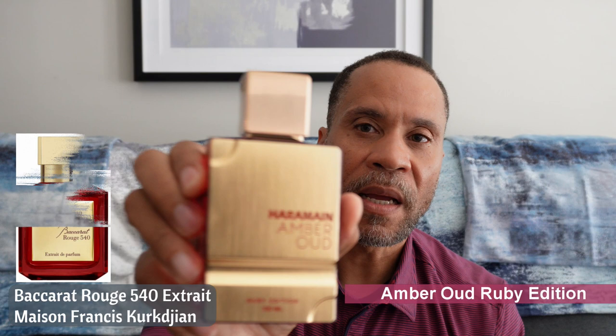The next one is Al Harman Amber Oud — the Ruby edition. This one is a clone of the Extrait of Baccarat Rouge 540. I am not a big fan of the EDP — it's too chlorine-like, too sweet — but the Extrait I like a whole lot better. It gives you that bitter almond note and it's not as sweet; it doesn't give you that cotton candy vibe as much. This one is around the $53 mark from Fragrance Buy. It's a more expensive clone, but it lasts a long time and projects well. Baccarat Rouge 540 Extrait is very expensive, so this is a good alternative.